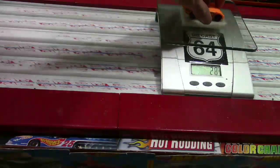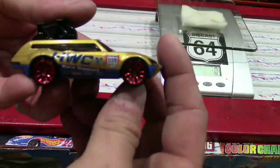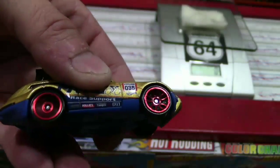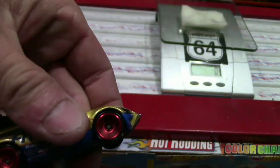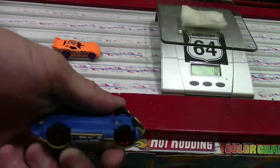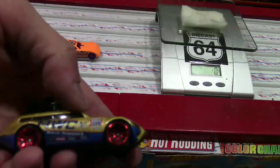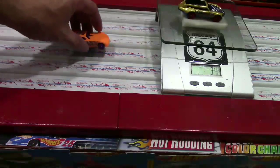Let's go to the Kroger exclusive - Tour de Fest, DHP 35. Wasn't really a fan of this car before, but the graphics on this one are pretty sweet. These wheels are actually awesome - listen to that, right out of the pack. This is one of those from the new Malaysia plant. Tour de Fest DHP 35 weighs in at 34 grams.